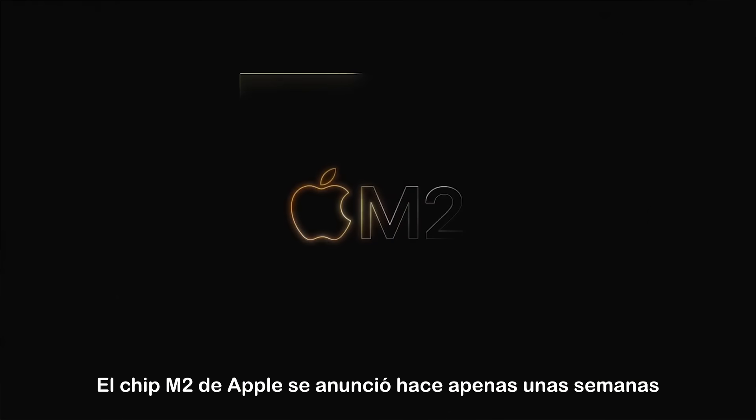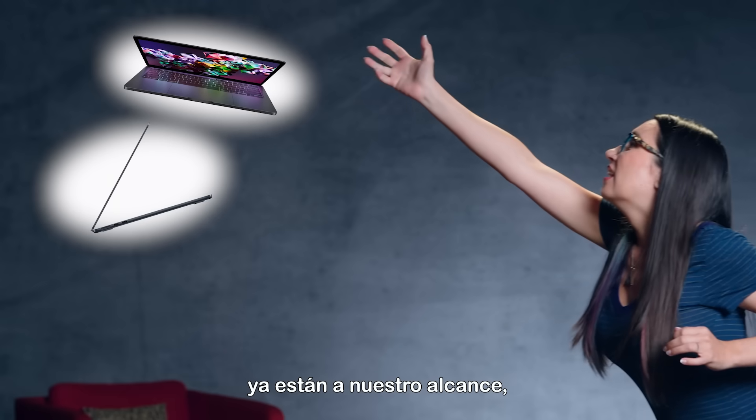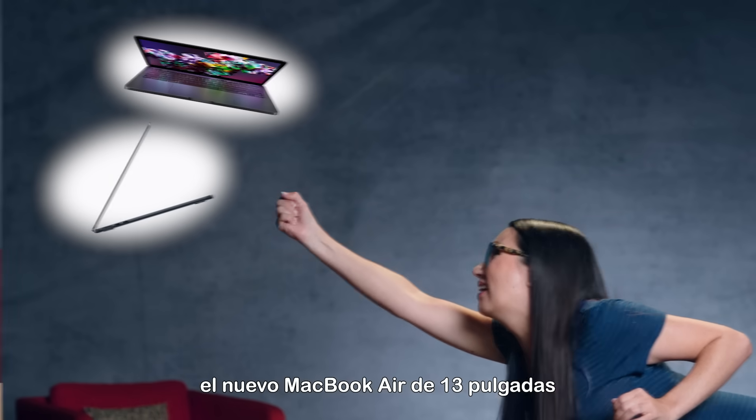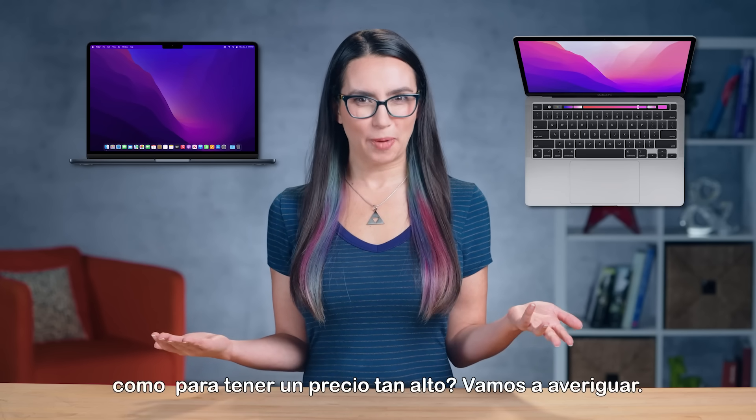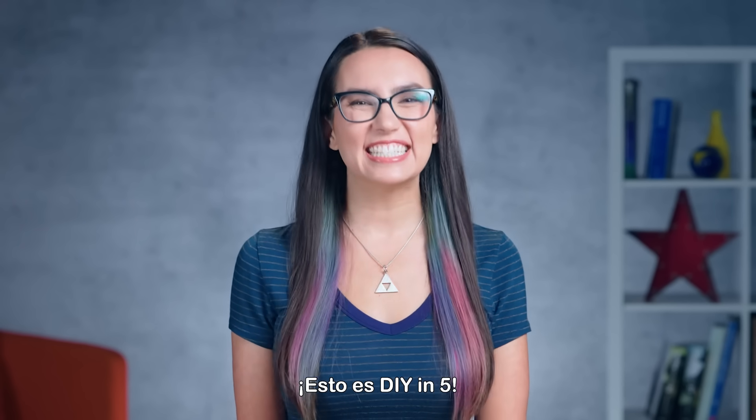Apple's M2 chip was announced mere weeks ago at WWDC 2022, and two new devices are already within our grasp: the new 13-inch MacBook Air and the MacBook Pro. But is the new chip packing passable power to have such a premium price? Let's find out. This is DIY in 5.